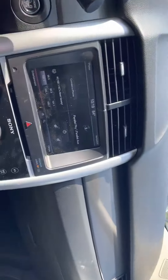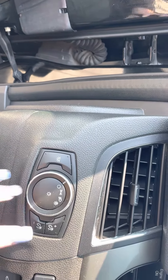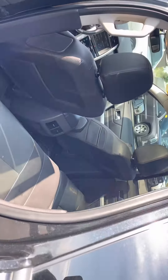I absolutely love it. Over here you've got some more settings — these are your light settings, your lights, mirror adjustments, windows, everything like that. I just think this car is absolutely amazing. I love the sun that those dual pane roofs let in.